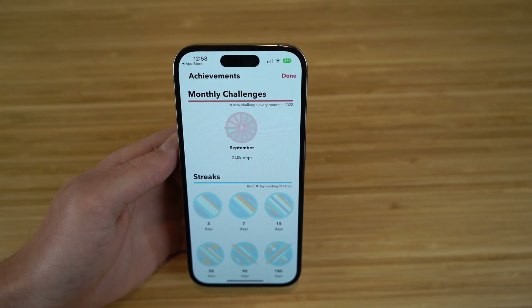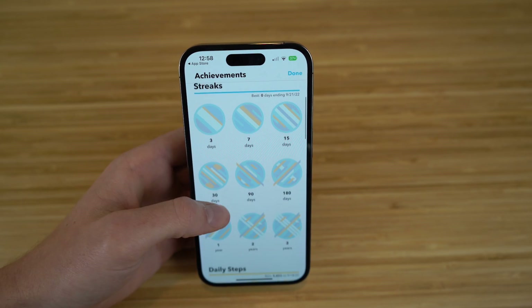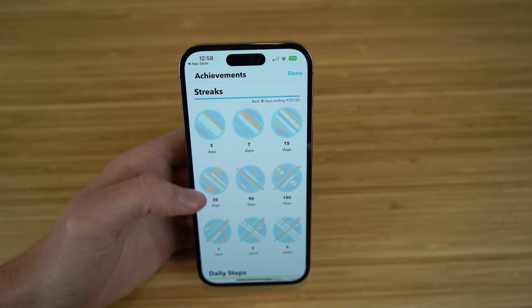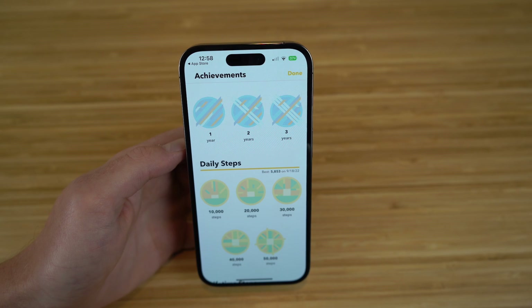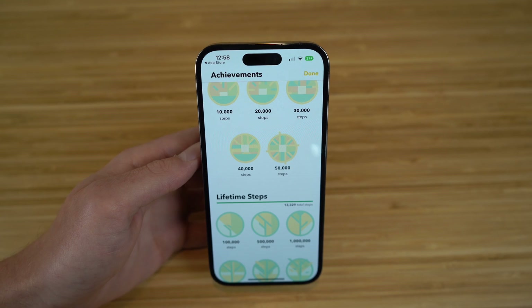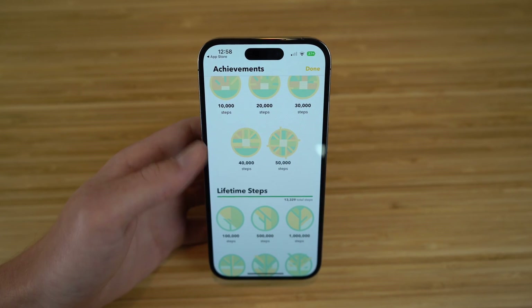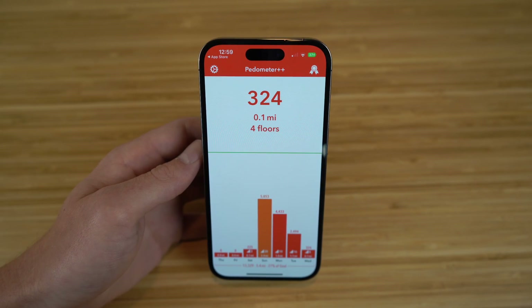You can also go to the Achievements section and set monthly challenges for the app. Right now we have September and you want to reach 240K steps. You also have Streaks, where you can see how much you've walked over a certain number of days — whether it's 3 days, 7 days, 15 days, and so on. You also have daily step achievements that you can look at. Every time you reach one of these goals, you'll get a notification on the app through your iPhone 14 notifications. If you want to more accurately track your steps to support your health and well-being, I definitely recommend downloading this app — the link will be in the description.